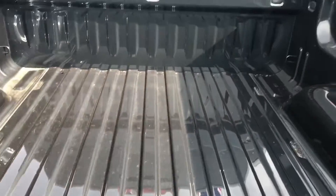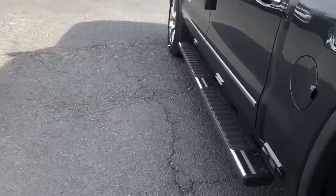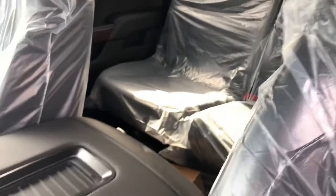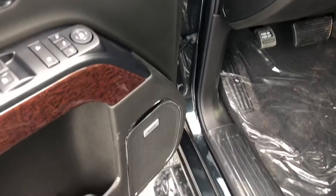It does have a ton of bed space, and an easy-lowering tailgate on there for you as well. Come around the side here — you can see it is a brand new truck, just got here, so we actually haven't had a chance to take the plastic off or put the mats in the floor for you yet.